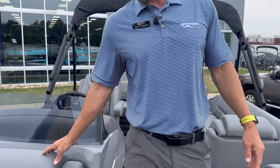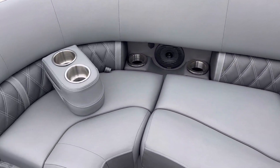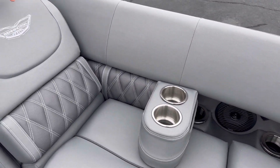This has the nice lounge radius seats on the front with a really nice wide seat base to sit on, and movable cup holders. We do have the Simtex interior on this boat, which is 30% cooler.